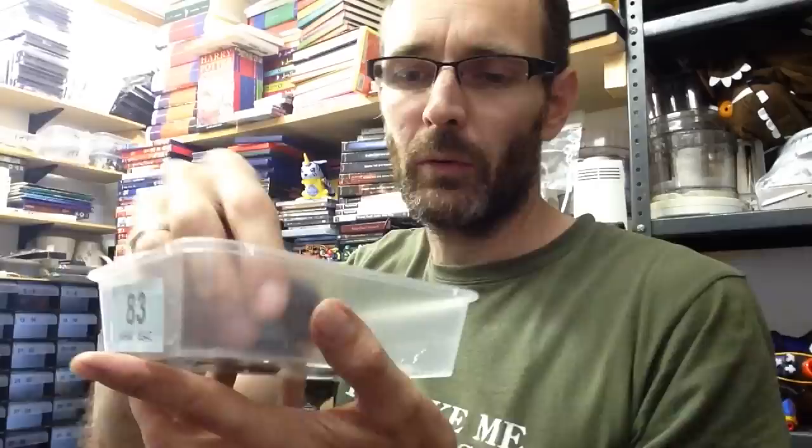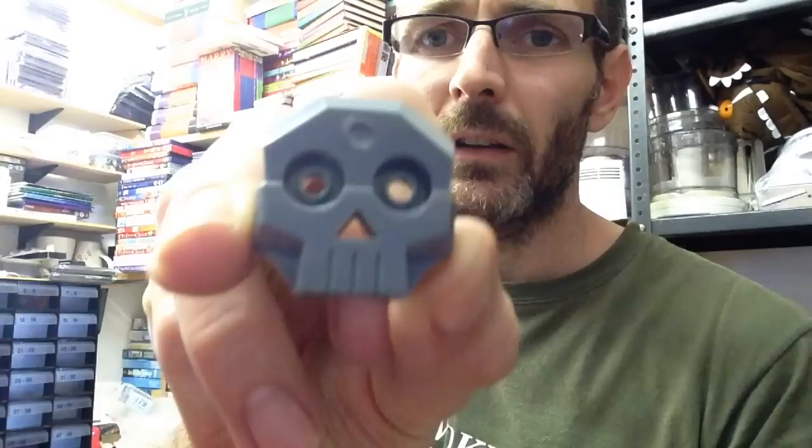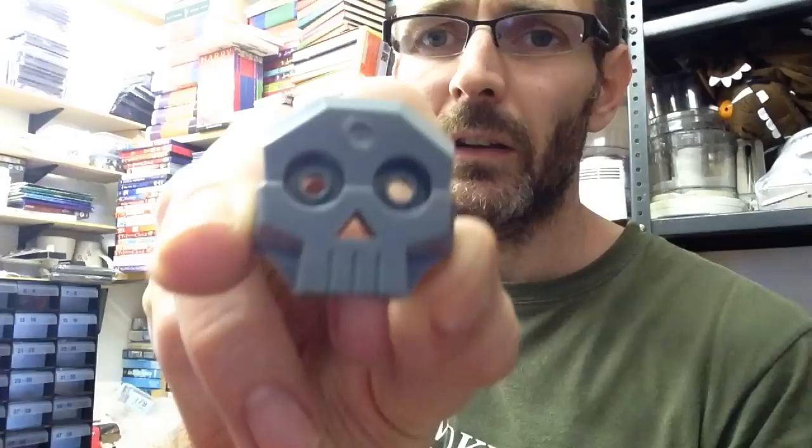There are some bits here that I've just been working on. For example, a little lot here of all these little skull pieces — I think these were issued within Indiana Jones sets. There's a little lot of those I'm going to do for a tenner. This is kind of how I'm doing it now — trying to do slightly larger value lots, so ten pound lots and five pound lots.